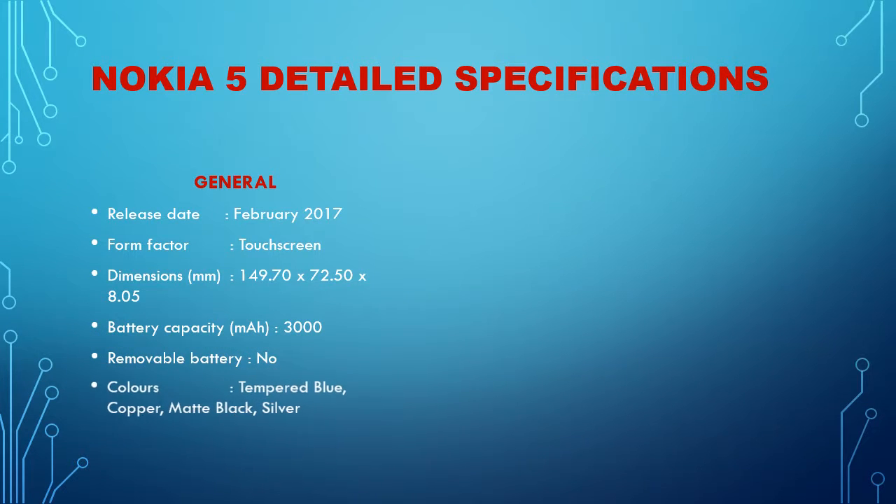Colors available: tempered blue, copper, matte black, and silver. SAR value: NA.